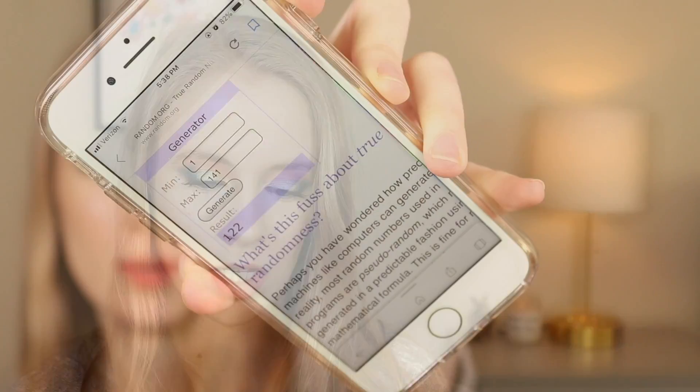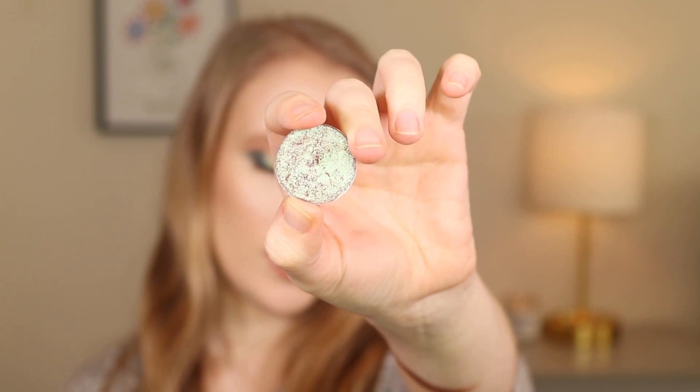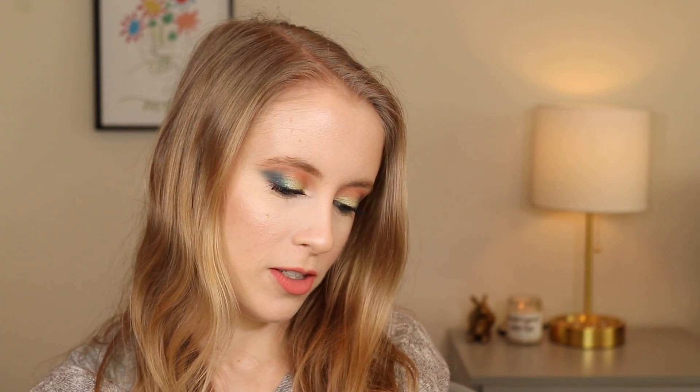Next we have number 122, which is the shade Glass Bowl from ColourPop. That's one of my favorite ColourPop shades and one of the most popular shades from them. It's a duochrome bluish-greenish, purplish-pinkish — it's got all kinds of colors in there, kind of like a blue-bronze duochrome. I love that shade. I should also say I'm not necessarily going to force myself to use all of these colors together every time — some days I'll only use one or two of them, but it's kind of like a color palette I'm working off of throughout the month.